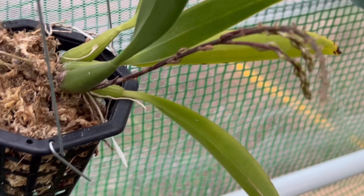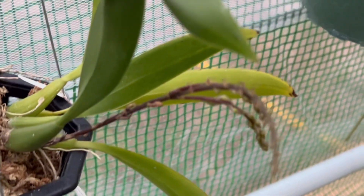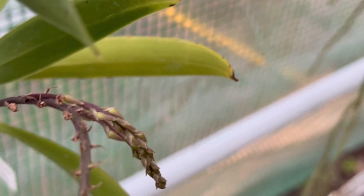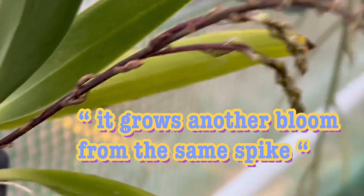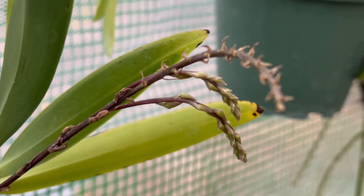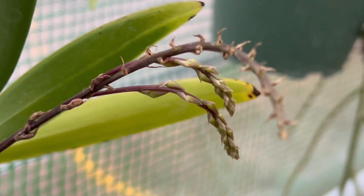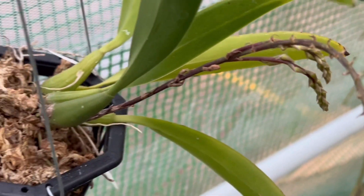This is Macradinia multiflora — I'm showing you this again because to my surprise, this is the old spike and it's putting a flower again. The spike usually looks very dark like you think it's dead, but don't let it fool you — it opens with a tiny pink flower. It's flowering again.